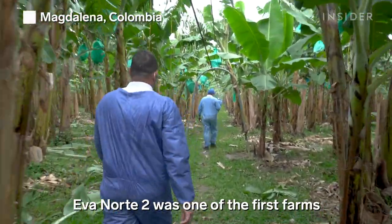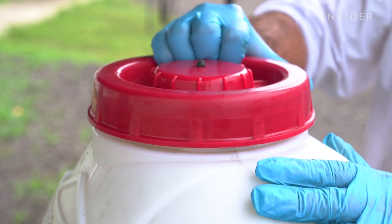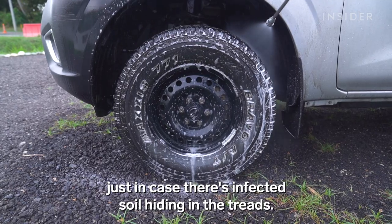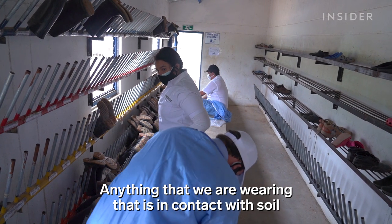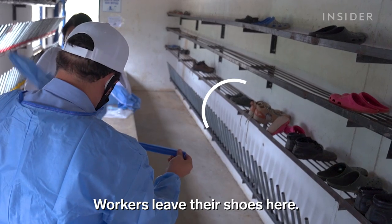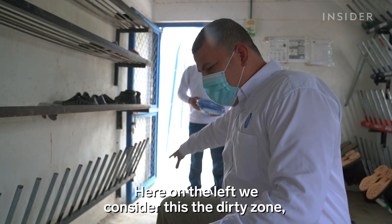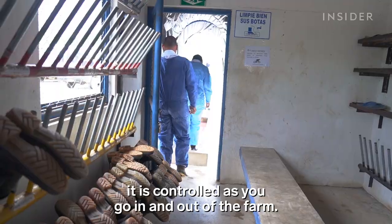Evanorte 2 was one of the first farms in the country to detect TR4. Workers wash down and disinfect the underside of any car that comes in, just in case there's infected soil hiding in the treads. Any part of clothing that enters in contact with the soil can become a dispersion factor. Workers change shoes and put on overalls and plastic bags before entering. There is a clearly designated dirty zone and a clean zone, kept under control through disinfection.